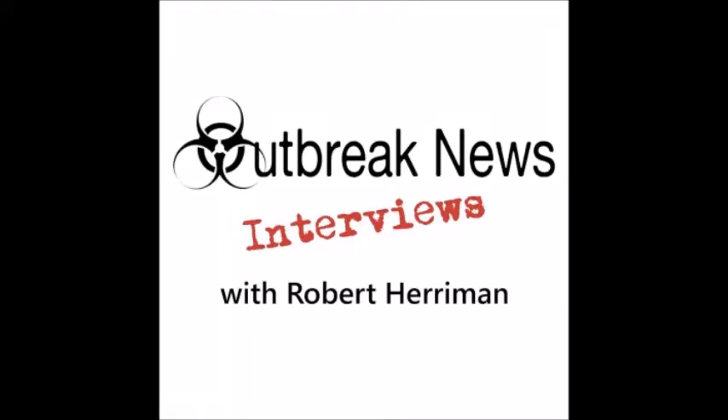Infectious Diseases. Research. Medicine. Health. Welcome to Outbreak News Interviews, broadcasting from the Outbreak News Skylar Studios in beautiful West Central Florida. Here is your host, microbiologist and editor of OutbreakNewsToday.com, Robert Harriman.